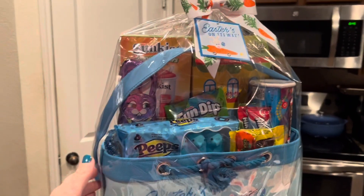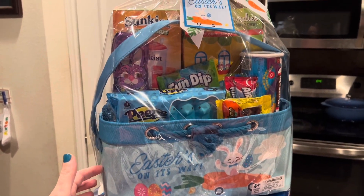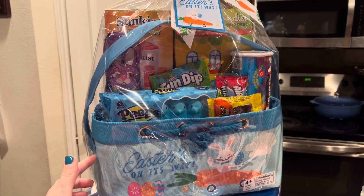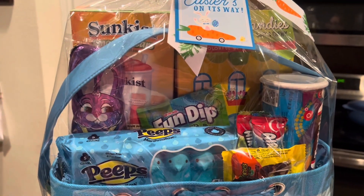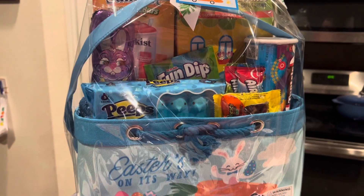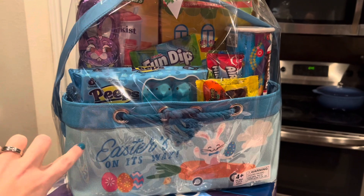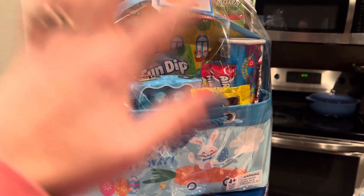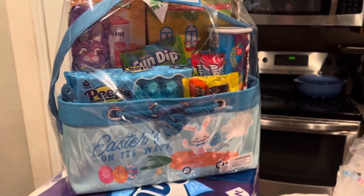So I got this Easter basket. They have these really cute pre-made Easter baskets — you could get them in pink, blue, or green. So I went ahead and picked this up as a surprise for Axton for Easter. As you can see, it's got all sorts of candy in it, so he'll really enjoy that. Our neighborhood has an Easter egg hunt, so that'll give him a basket to use. Normally he just uses a bag because I don't come up with a really cool design for an Easter basket, but this year Sam's hooked me up.